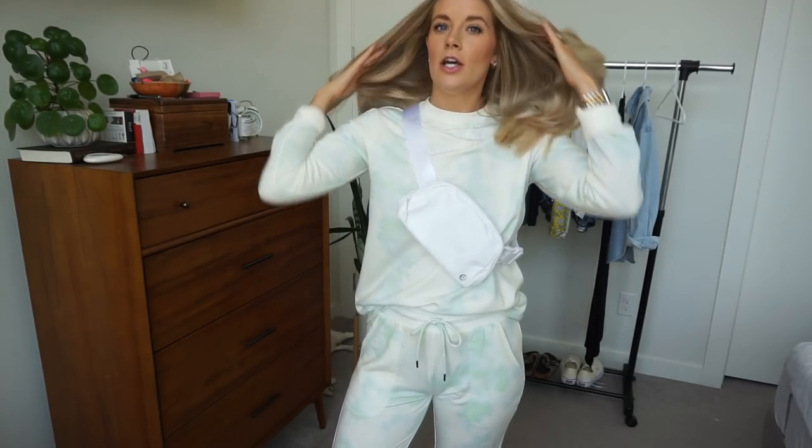I wanted to show you this bag because I would wear it with this outfit, though I did not purchase it from Target — it's Lemon. The quality is amazing and I'm obsessed with it. I bought it to wear crossbody for walks and quick trips to the grocery store when a full purse isn't my vibe. It's actually surprisingly large with so much room inside, which is awesome especially for walks. It does have a clip and is fully adjustable.